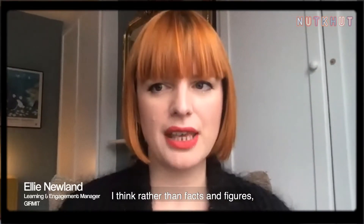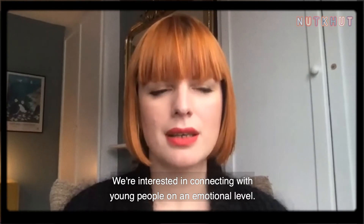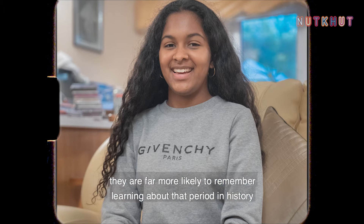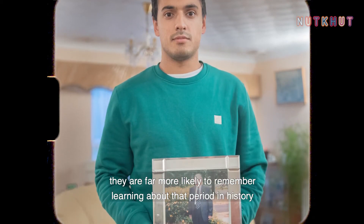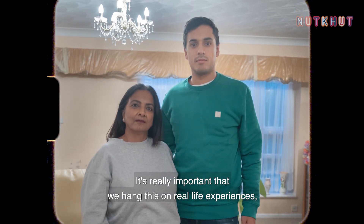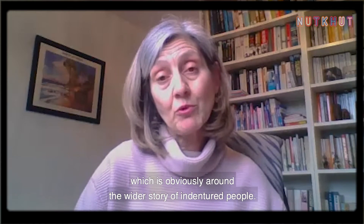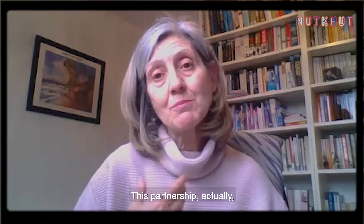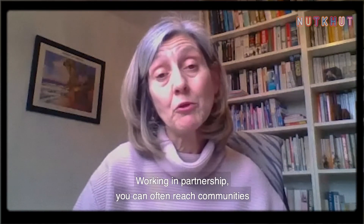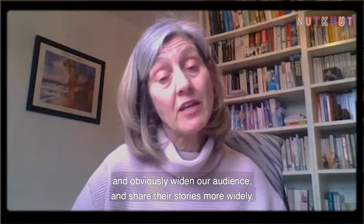Rather than facts and figures, what we're really interested in is a feeling. We're interested in connecting with young people on an emotional level — if you make that emotional connection, they are far more likely to remember learning about that period in history than if you're just talking facts and figures. It's really important that we hang this on real-life experiences and tell real-life stories. This partnership is a great example of how archives can be a resource to bring people and communities together and reach communities that may not be familiar with archives.